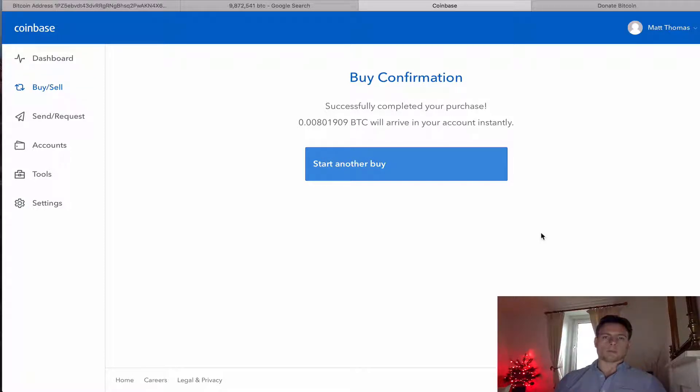But you can transfer that money out of Coinbase into whatever Bitcoin wallet you want — for example, you could transfer it onto your phone using QR codes and all that kind of stuff.